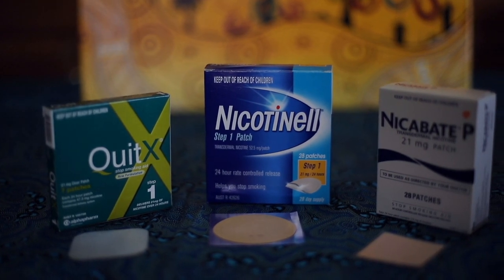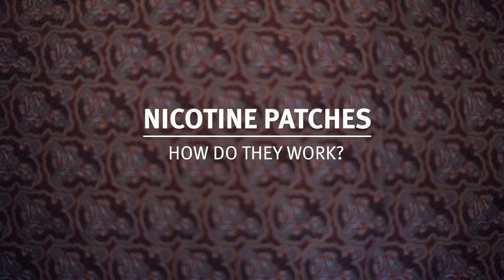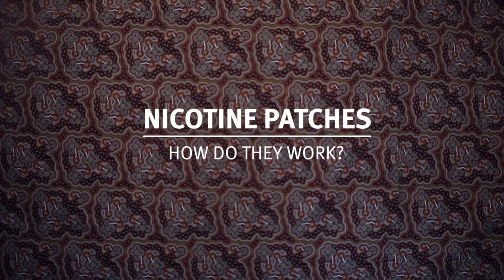Nicotine patches deliver nicotine through the skin, muscle, and fat into the bloodstream and up to the brain at a slow and steady rate. There is far less nicotine in a patch than one would ever get from smoking a cigarette. Patches work by producing a slow and steady amount of nicotine which bores the receptors in the brain and helps them to fall asleep or down regulate.